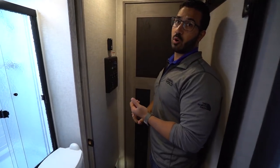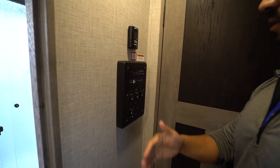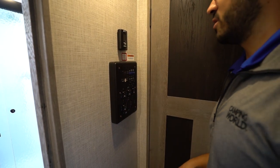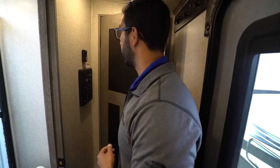The thermostat is tucked away right here and controls both the ducted AC as well as the heat. The main control panel is underneath — everything you need is there from your water pump, heater, all your slides, and power awning. It's worth mentioning that your water heater runs off both propane and electric, and you can turn both of them on at the same time for faster recovery.